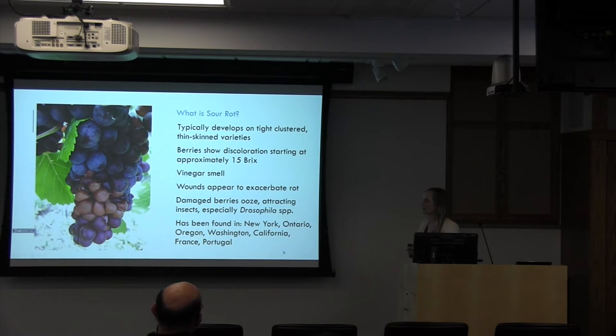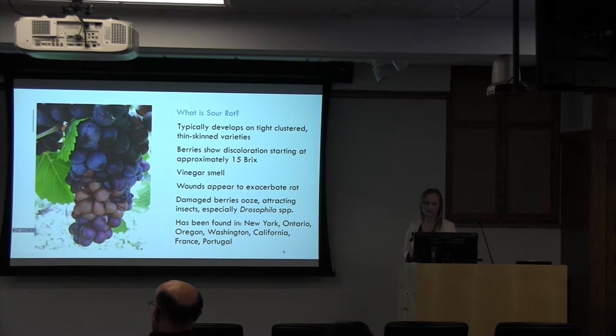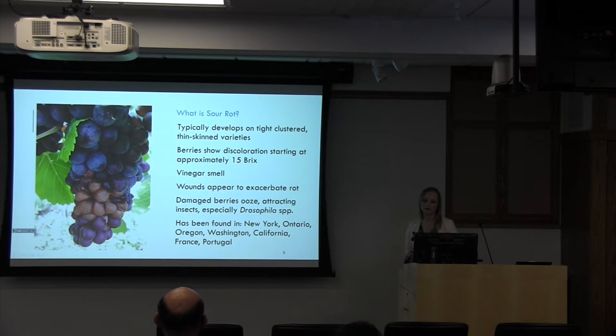I'm going to start off by talking about sour rot. This is the disease that I work on as part of my PhD project. When I arrived at Cornell in 2013, sour rot was a very poorly understood disease. We didn't really understand what caused it, how it spread, or where it even was in the world. But we did know that it typically develops on tight-clustered, thin-skinned varieties of grapes. We start to see a discoloration starting at about 15 bricks, and really the characteristic of the disease is that we smell vinegar emanating from these clusters. Wounds appear to exacerbate the rot, and then we start to see damaged berries ooze and Drosophila, or fruit flies, swarming around the clusters.